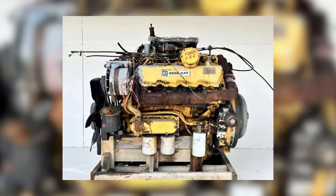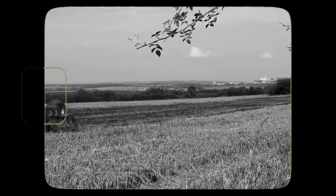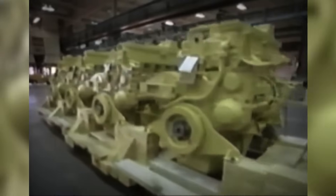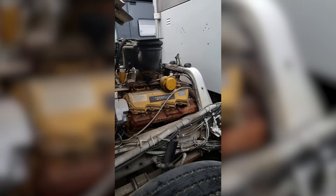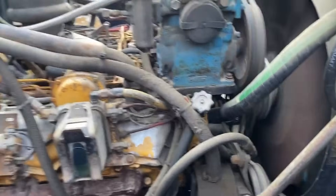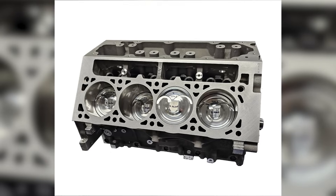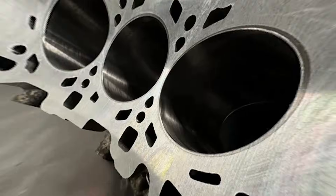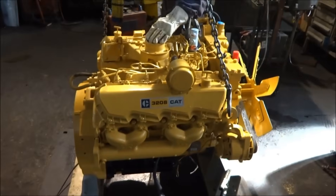However, it wasn't without its drawbacks. The 3208 lacked low-end torque, crucial for tasks like plowing or hauling heavy loads at low speeds. Its high RPM design wasn't ideal for applications requiring sustained low-speed operation. Cooling issues were another concern — while some problems stemmed from the engine itself, many were attributed to how equipment manufacturers designed their cooling systems. Installing an engine that ran hot into machines not adequately equipped to dissipate that heat led to performance issues. Significant design differences also existed between naturally aspirated and turbocharged versions, including different block castings and oil cooling jets.